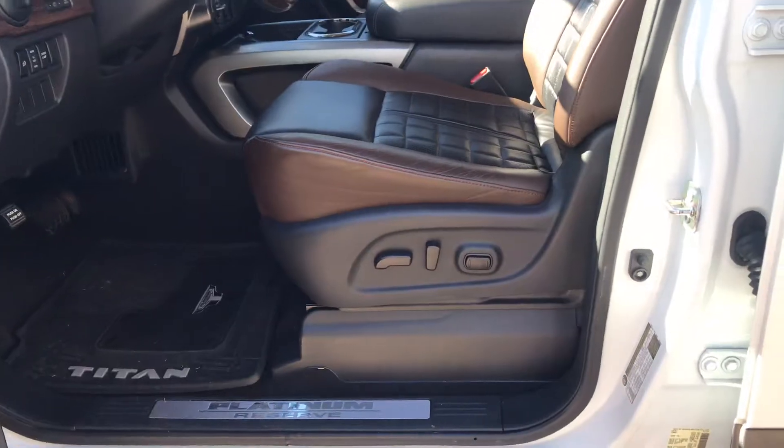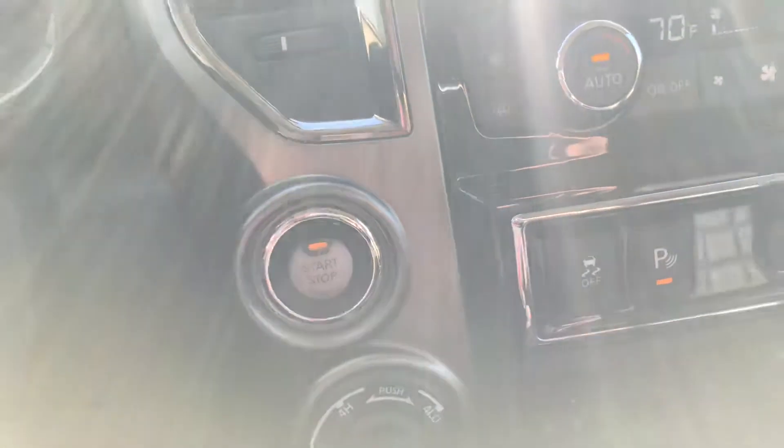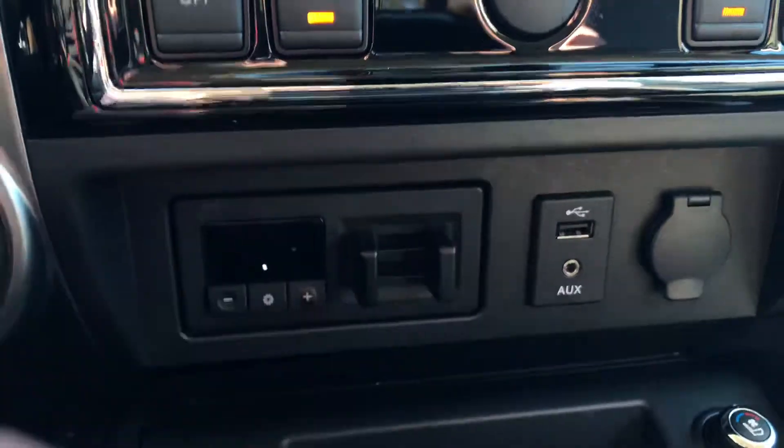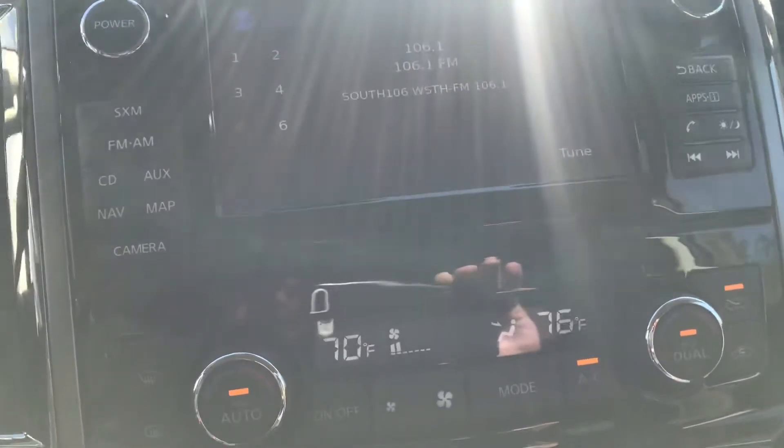You have an eight-way adjustable seat with lumbar support, one-touch auto on both the driver and passenger windows, dual memory seating. No need to ever take your key out of your pocket or purse because you have push-button start. There are your four-wheel drive gain controls if you're doing any kind of towing.